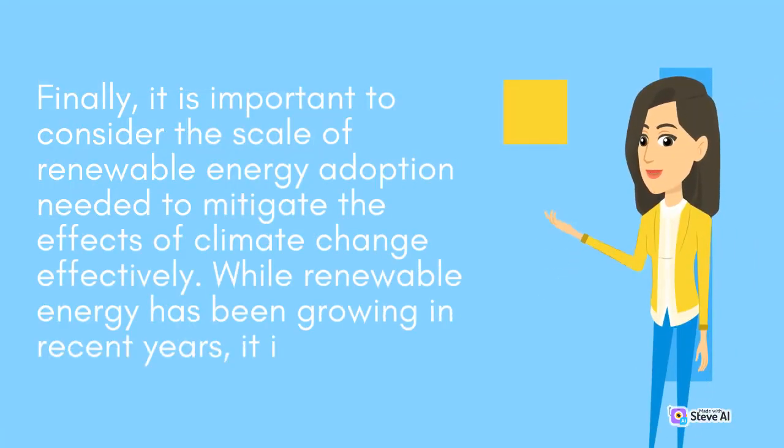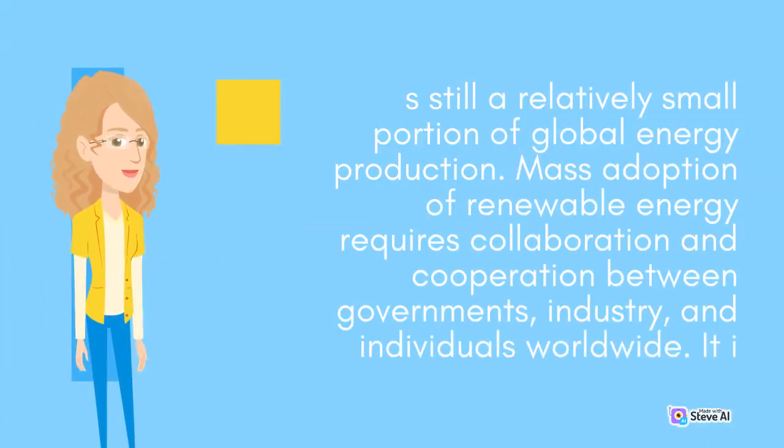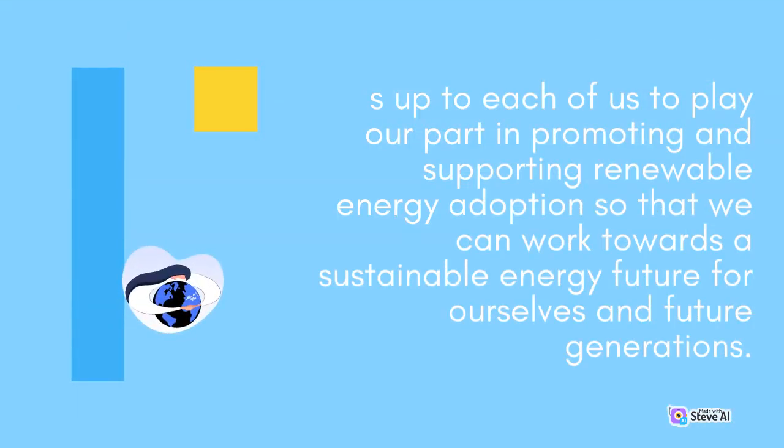Finally, it is important to consider the scale of renewable energy adoption needed to mitigate the effects of climate change effectively. While renewable energy has been growing in recent years, it is still a relatively small portion of global energy production. Mass adoption of renewable energy requires collaboration and cooperation between governments, industry, and individuals worldwide. It is up to each of us to play our part in promoting and supporting renewable energy adoption so that we can work towards a sustainable energy future for ourselves and future generations.